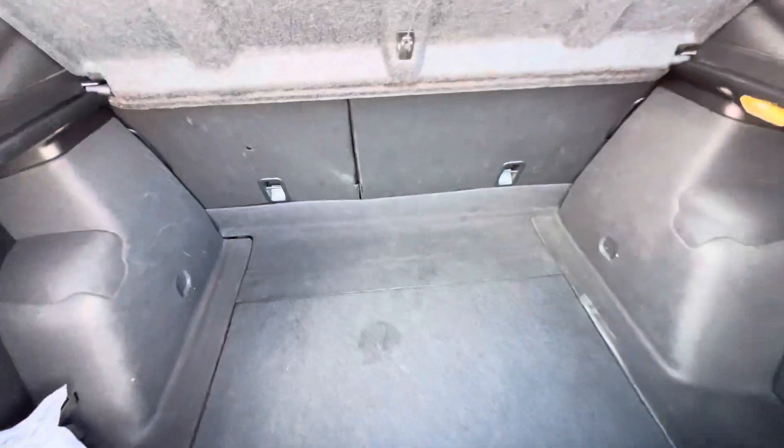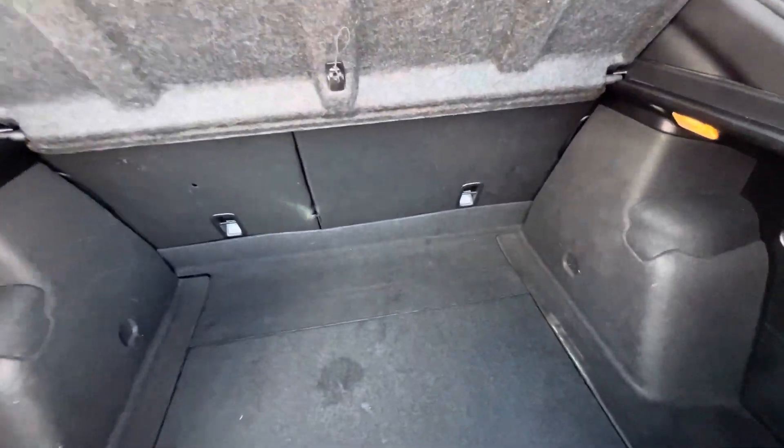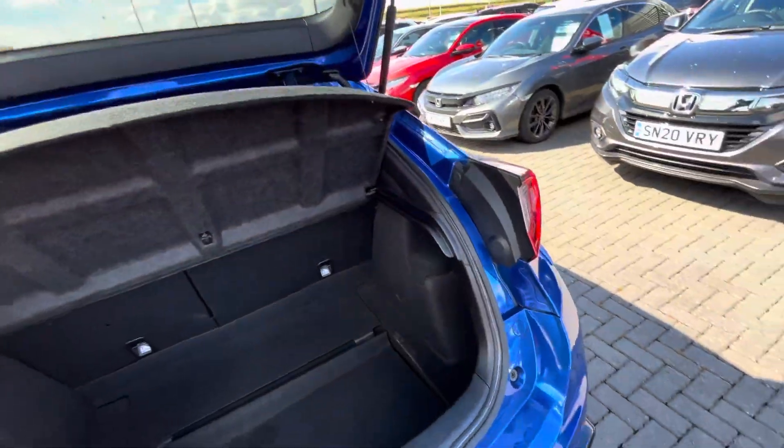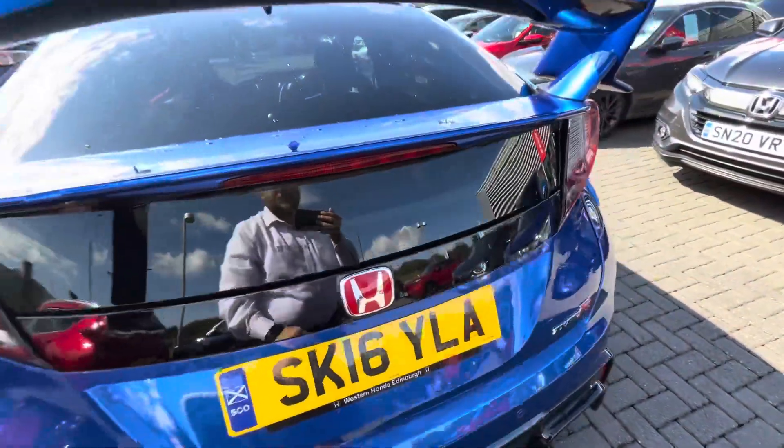That's the inflation kit just there. It's not used either, so you've still got something. And obviously plenty of storage underneath. The floor falls down too, so you can actually just put it right at the bottom.